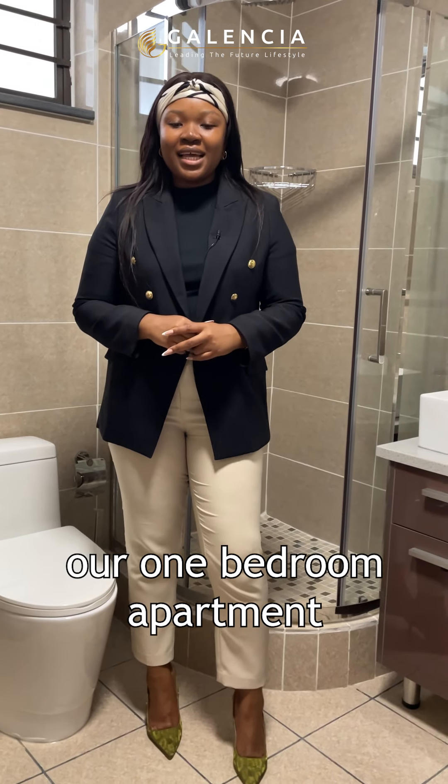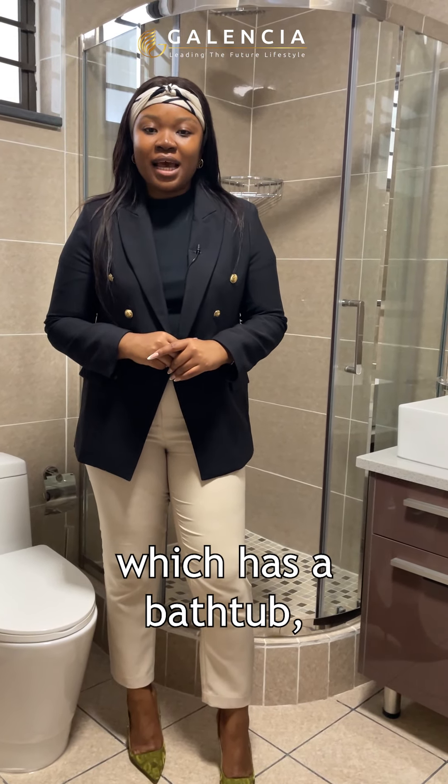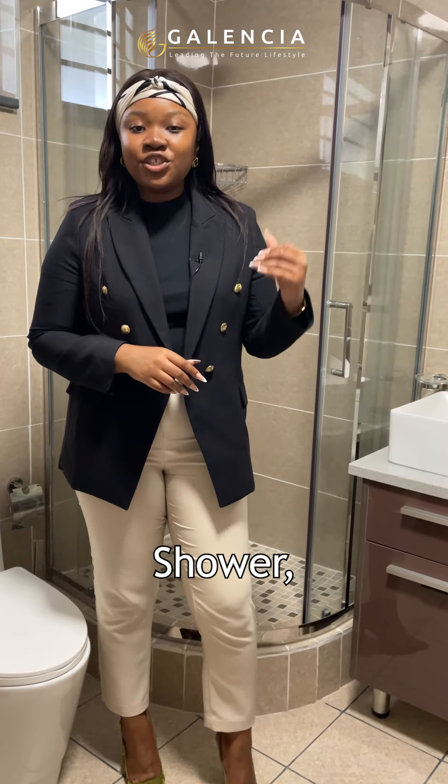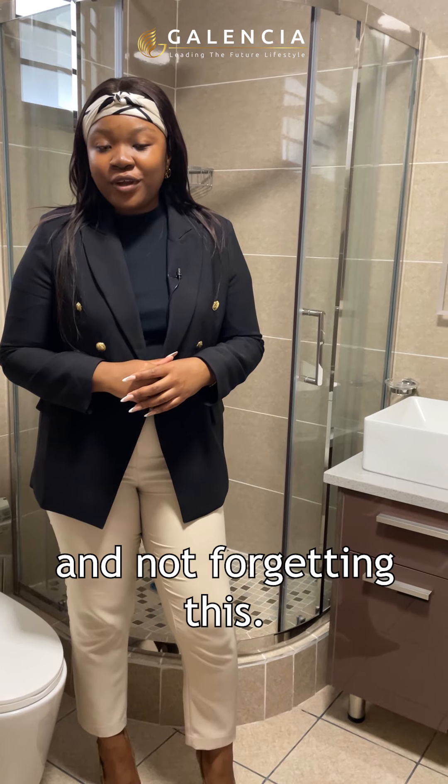Our one bedroom apartment comes with a full bathroom which has a bathtub, signature Galentia soft close toilet, shower, and not forgetting this.